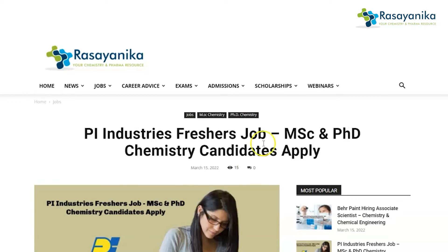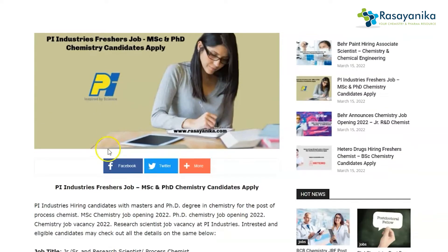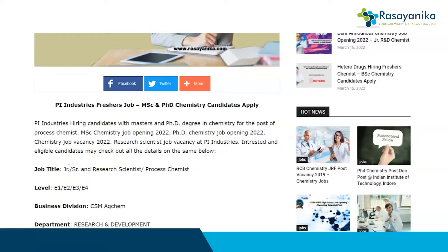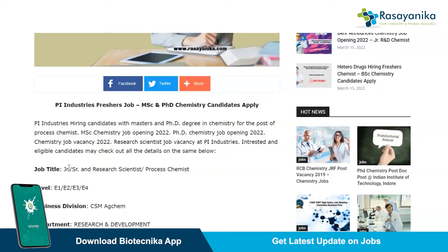Why Pi Industries? Pi Industries is hiring Junior/Senior Research Scientists or Process Chemists. They are hiring chemistry candidates — specifically those who have a Master's degree and PhD degree in chemistry can apply for this particular job.